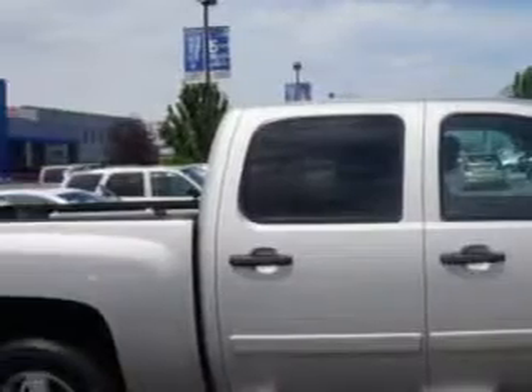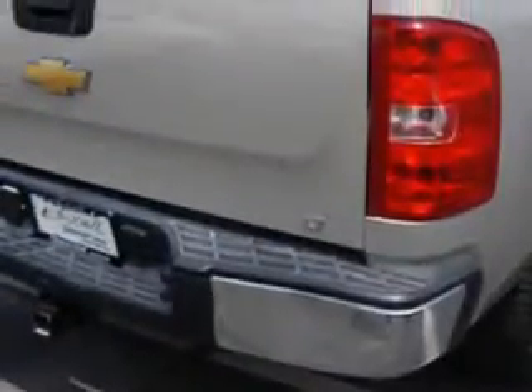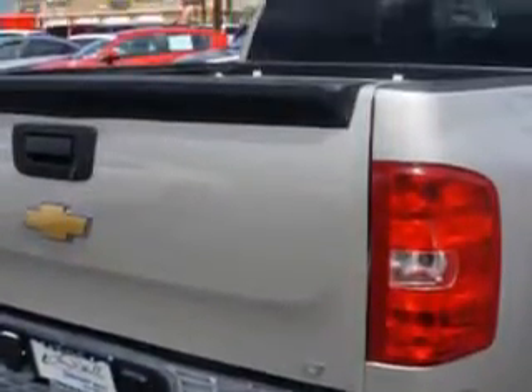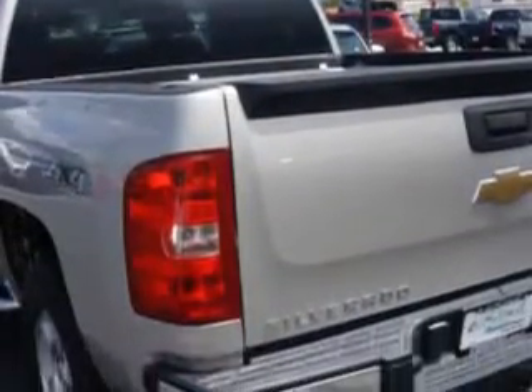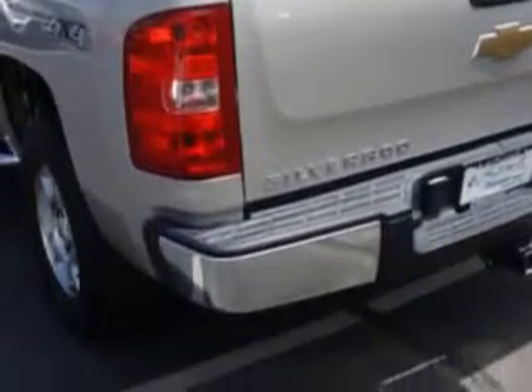You expect the best from your vehicle. You will love this Silver Birch Metallic 08 Chevrolet Silverado 1500 Crew Cab 4x4, equipped with an 8-cylinder engine and an automatic transmission with 90,962 miles. Enjoy this utility truck with features like: